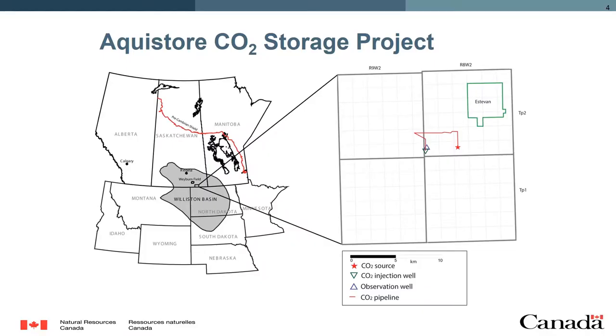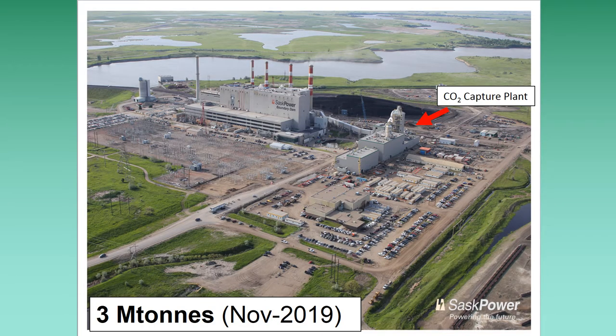The Aquistore CO2 storage site is located just north of the US border near Estevan, Saskatchewan. There, CO2 is captured from SaskPower's coal-burning power plant and delivered to the Aquistore CO2 storage site. As of November 2019, the Boundary Dam power plant capture facility had captured 3 million tons of CO2. Most of that goes to the Weyburn oil field to the north for enhanced oil recovery, and we get about 10% of that value at the Aquistore CO2 storage site.